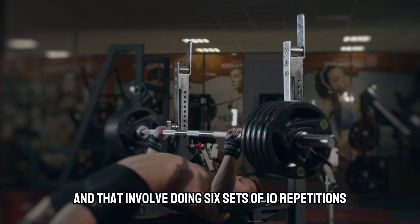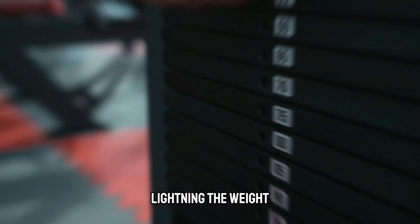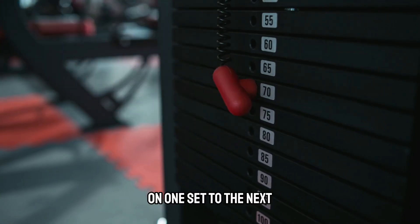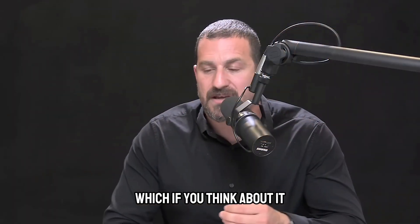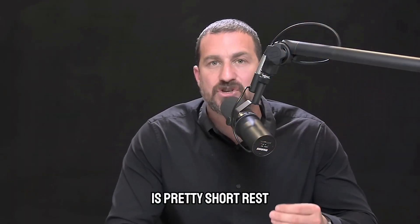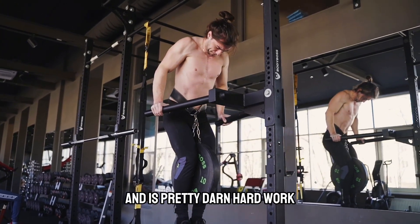That involved doing six sets of 10 repetitions, even if it requires lightening the weight from one set to the next, with about two minutes — 120 seconds — rest in between sets, which is pretty short rest and pretty hard work.